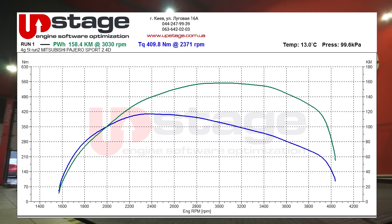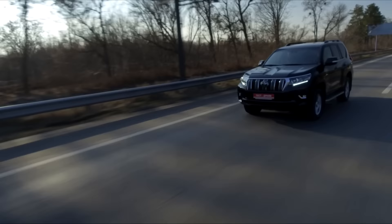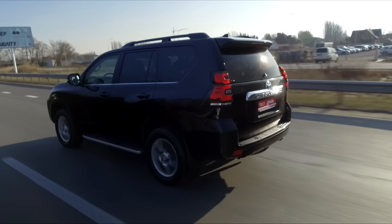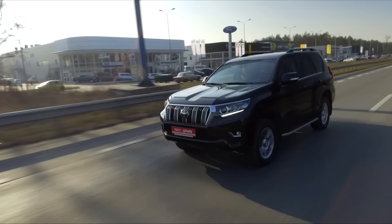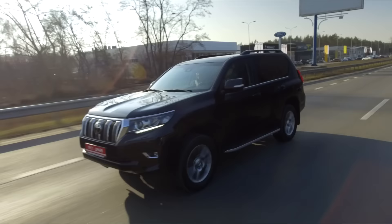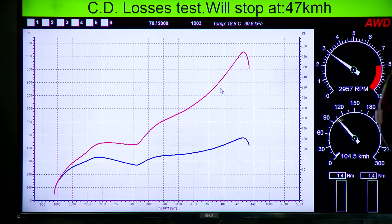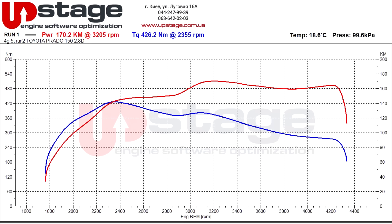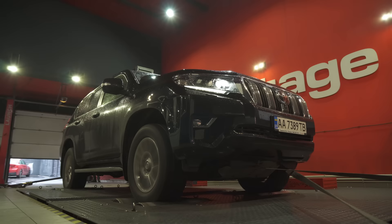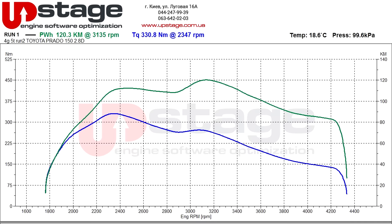Land Cruiser has a wider range of engines, but the bestseller in Ukraine is a 2.8-litre turbo diesel with 177 horsepower and 450 Newton metres of torque. Unlike Pajero Sport, Land Cruiser Prado has a 6-speed automatic transmission and is obliged to reach 100 kilometres per hour in 12.7 seconds. On the dyno, Prado produces 170 horsepower and 426 Newton metres from the flywheel — very close to paper data. From the wheels, however, power drops to just 120 horsepower and torque decreases to 330 Newton metres.